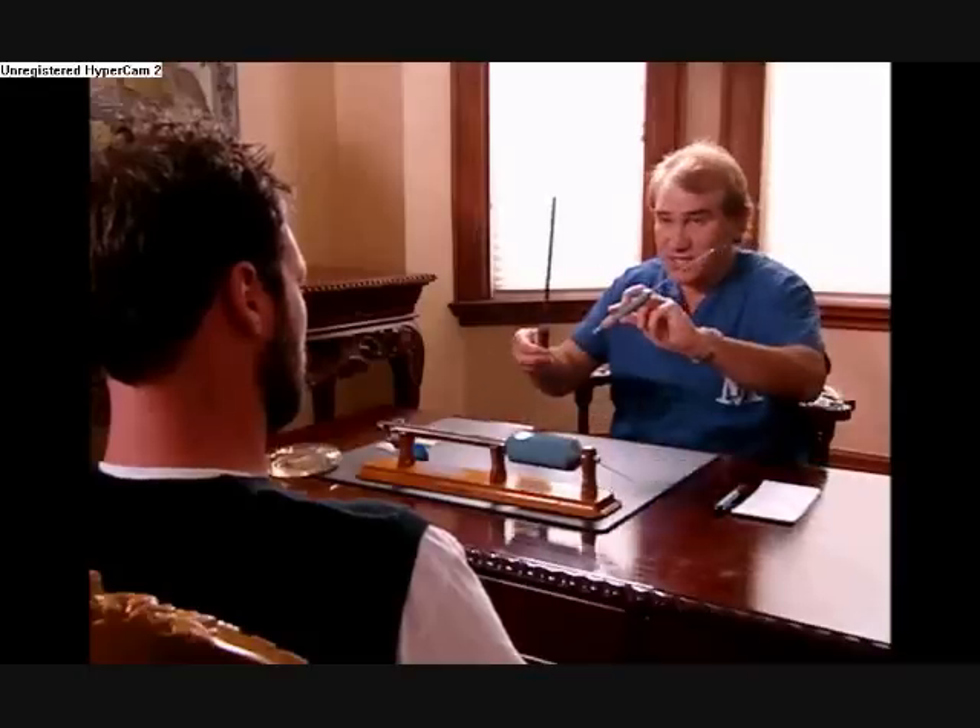My first question for you is, what is liposuction? Well, liposuction is an operation, and it involves inserting an instrument that looks something like one of these into your body and sucking out the fat.